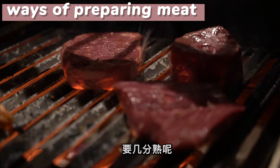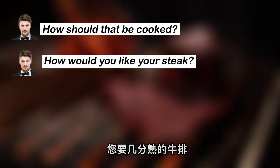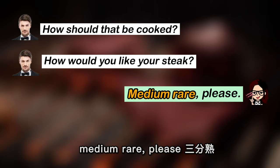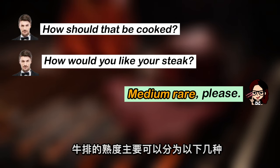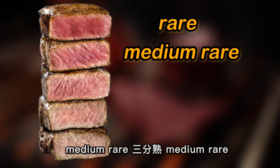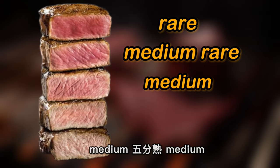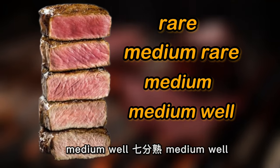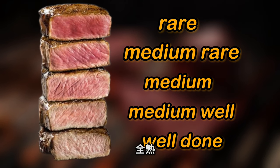If you order the steak, the waiter will ask: "How would you like that done?" or "How should that be cooked?" or "How would you like your steak?" 你可以直接回答："Medium rare, please." 三分熟。牛排的熟度分为：Rare 一分熟, Medium rare 三分熟, Medium 五分熟, Medium well 七分熟, Well done 全熟。